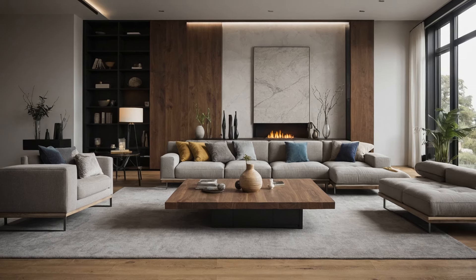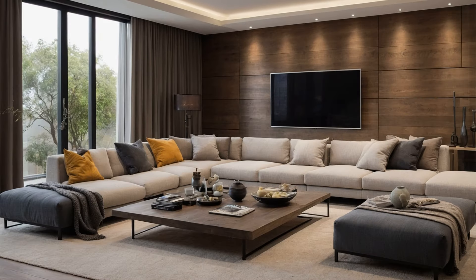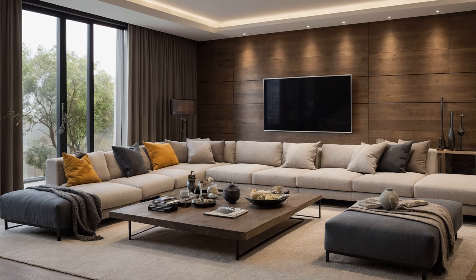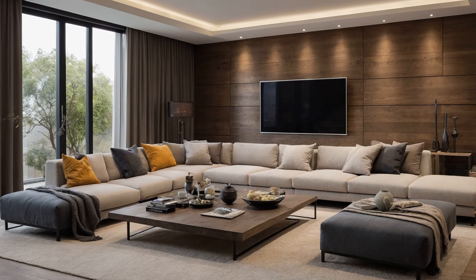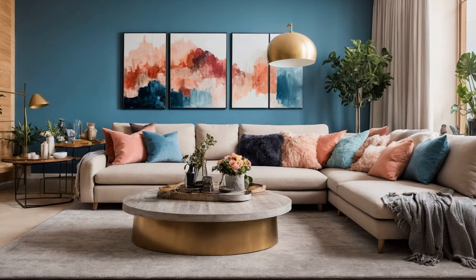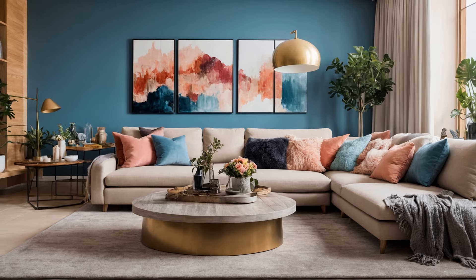The role of technology. Modern interior design seamlessly integrates technology to enhance comfort and convenience. Smart home systems, controlled via smartphones or voice assistants, allow you to manage lighting, climate, and security with ease. Hidden charging stations and wireless devices maintain a clean and uncluttered look.